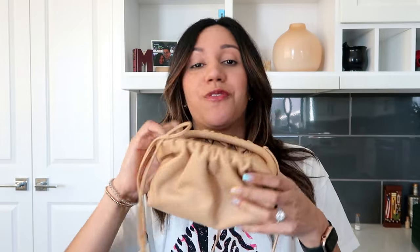They come in literally any color you could think of. I went with a neutral, but I love the little lime green, the yellow, the orange, the Bottega green — this is just a great bag. It's one of my favorites.